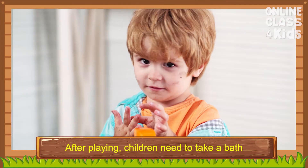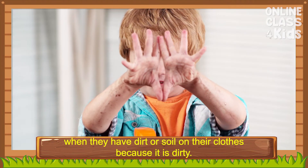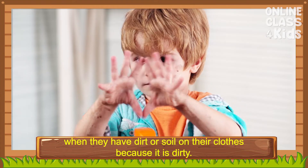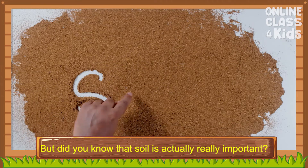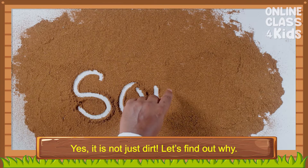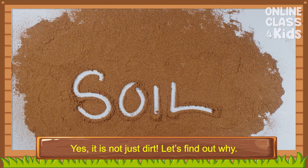After playing, children need to take a bath when they have dirt or soil on their clothes because it is dirty. But did you know that soil isn't actually just dirt? Yes, it is not just dirt. Let's find out why.